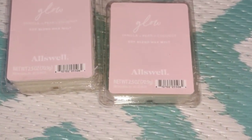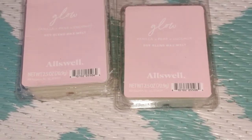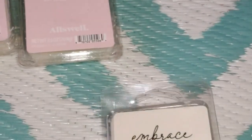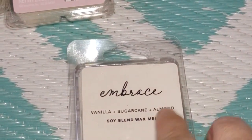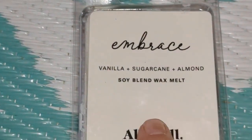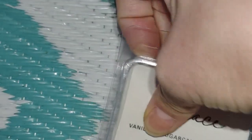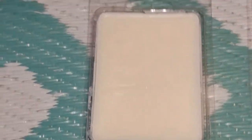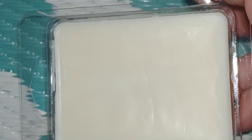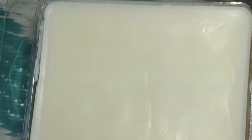I'm going back to the store to grab more of these this evening. This next one is called Embrace, and the scent notes are vanilla, sugar cane, and almond. Everything else is the same — two-piece clamshell. This one has an off-white, light cream color background to the label. It's not stark white — more like a cream, French vanilla shade.